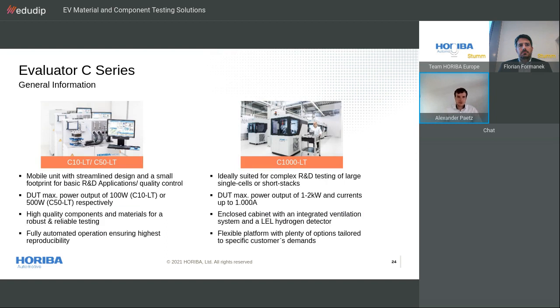For basic fuel cell testing, we have two specialized products in the Evaluator C series. The C10 low-temperature version and the C50 LT version are both mobile units with a streamlined design for a small footprint and basic R&D applications. The maximum test item power output is about 100 watts for the C10 and 500 watts for the C50 respectively. Even in these small test stations, Horiba uses only high-quality components and materials for robust and reliable testing, guaranteeing fully automated operation and the highest reproducibility.